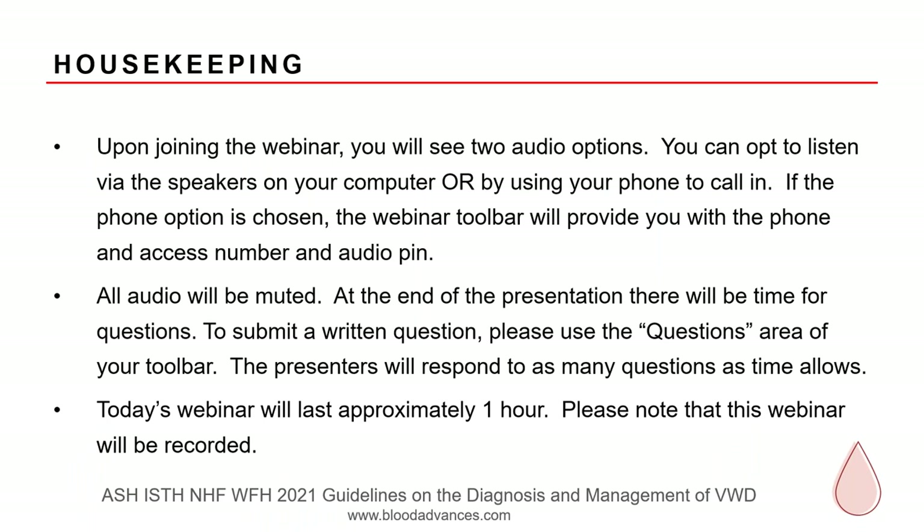Before we begin, a few helpful points for those joining the webinar. Upon joining, you will see two audio options: you can listen via the speaker on your computer, or use your phone to call in. The webinar tool will provide a phone access number and audio PIN. All audio will be muted, and at the end of the presentation there will be a time for questions — please submit written questions in the questions area of the toolbar. Today's webinar will last approximately one hour and is being recorded; you will receive an email with a link to the recording once it is available.